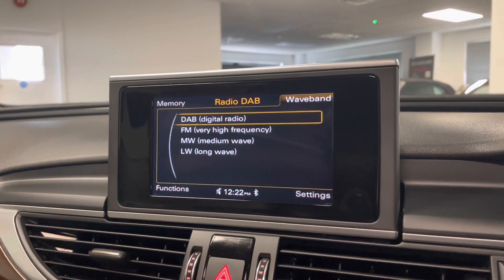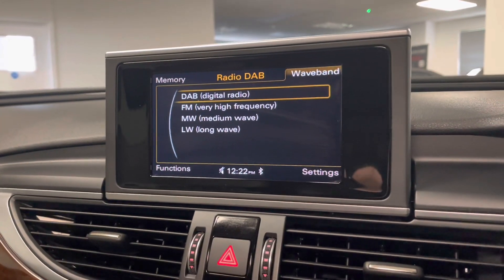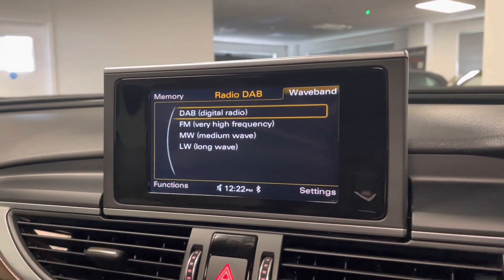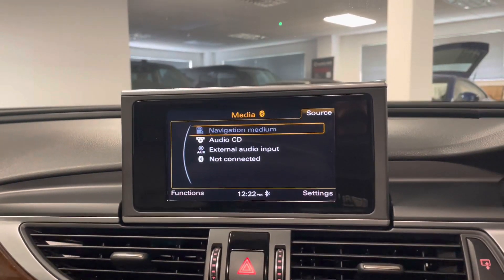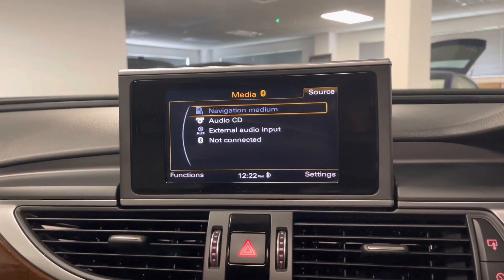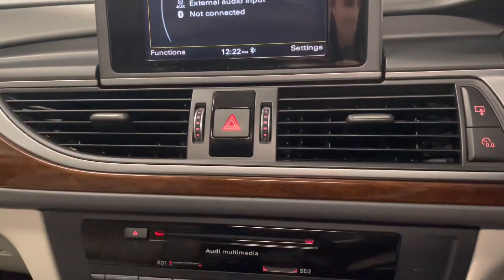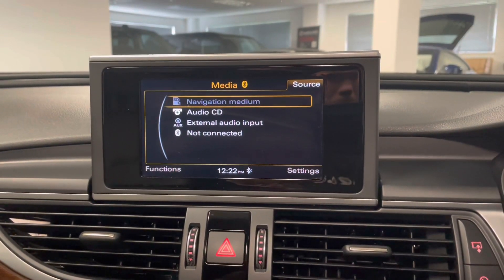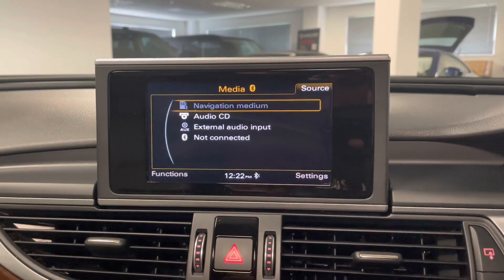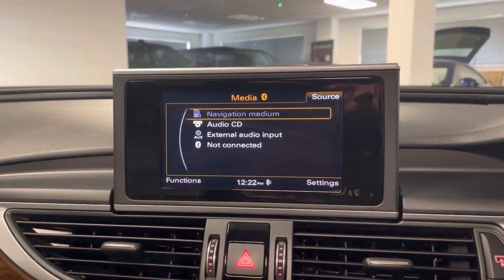When it comes to the radio, this car can tune into digital audio, FM, medium wave and long wave. There are other ways to play your music or speak on the phone as well — you've still got the more traditional CD player with the multimedia pack, and you can also plug in an auxiliary cable or connect your phone through Bluetooth.